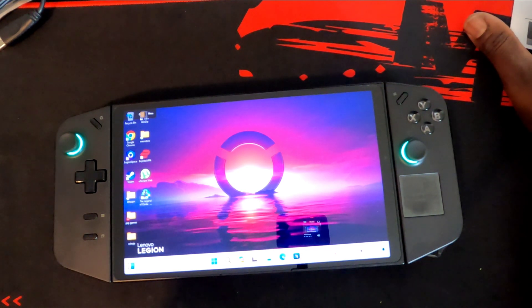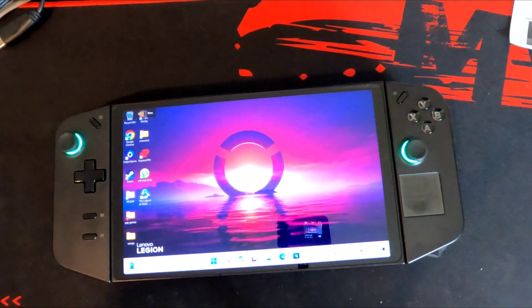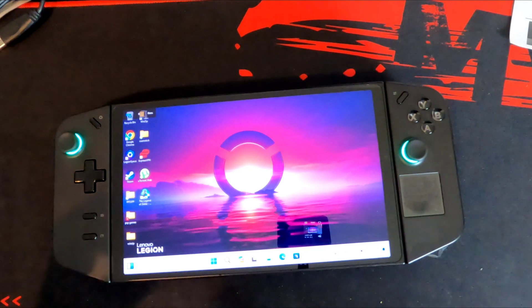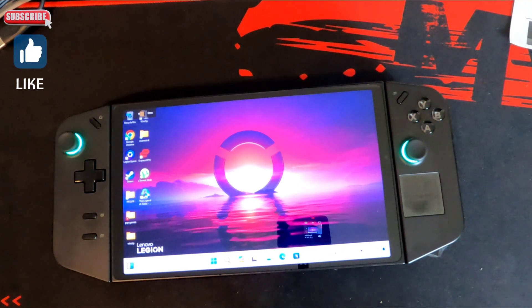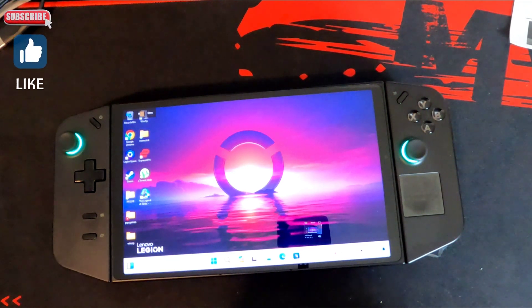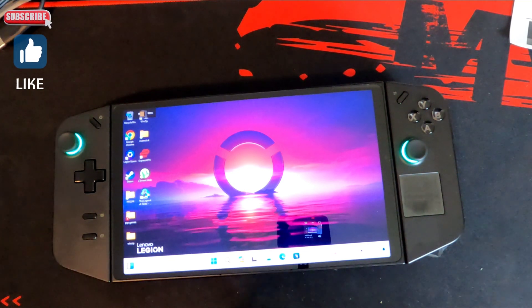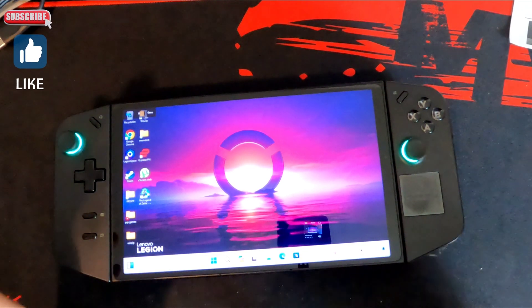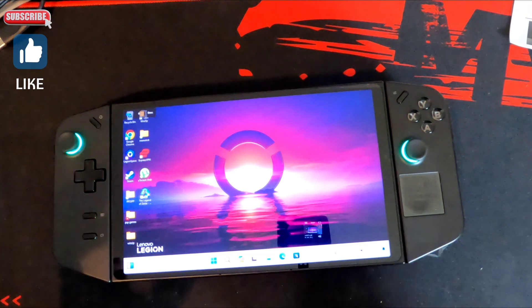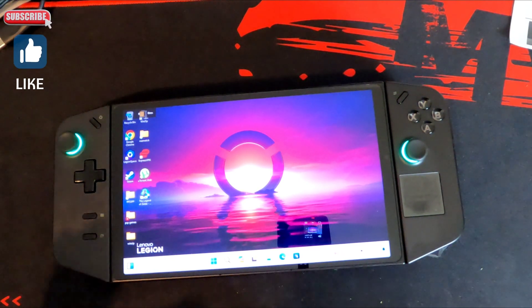With most of these PC handhelds, they have so many issues, and whenever they patch an issue out a new issue arises. At least the users find it, then it gets back to developers. I really love this device — it's powerful, plays a lot of games at higher frame rates — but the issues are just too much. I advise people to just skip this system. Do not get the Legion Go.